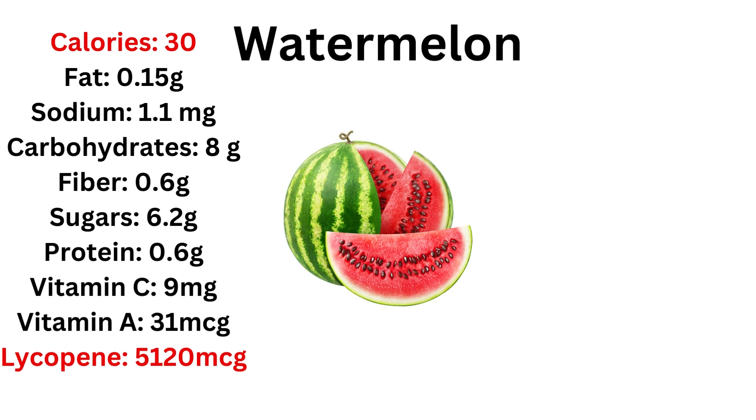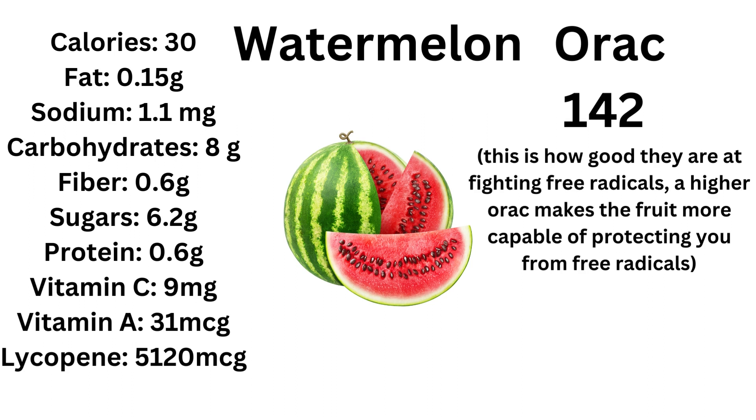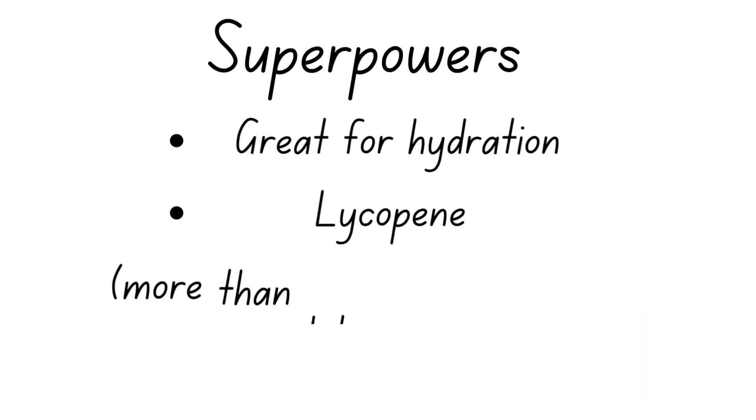Next we have watermelons. Watermelons are lower in calories — only 30 — and the rest is quite average because it's largely water with a bit of sugar. They do contain lycopene, which we'll discuss in a moment. Unfortunately, the ORAC of watermelon is really bad — 142 — which I think is the worst of all the fruits we're going to see today.